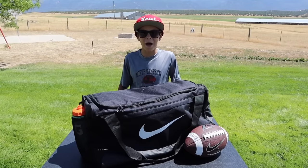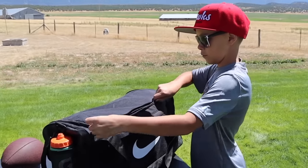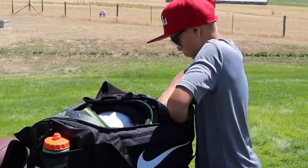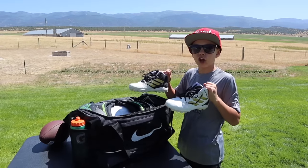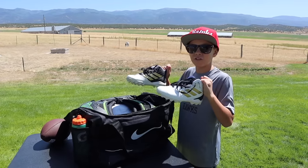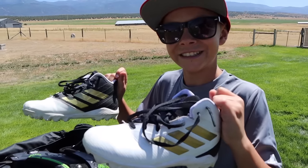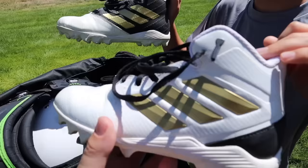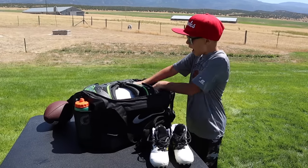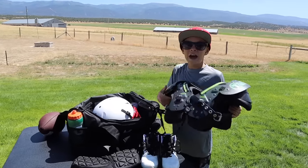I have my awesome new Nike duffel bag to get all my stuff to practices and games. The first thing I want to show you from my bag is my brand new Adidas cleats — these really stood out because of their shiny white color and their cool gold stripes. Next, I'm required to have knee pads and a girdle for practice.